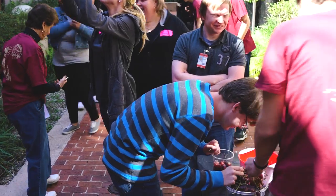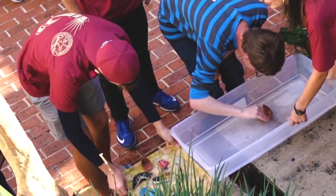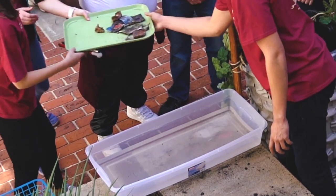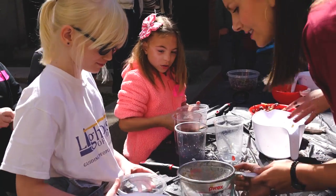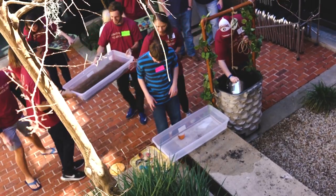We developed tactile graphic maps so that students could feel the location of Chetamura in Italy and the ancient structures of the dig site. Once the students were geographically oriented, they participated in a variety of sensory activities. These activities were designed to simulate the daily jobs of the ancient Etruscans who lived in Chetamura.